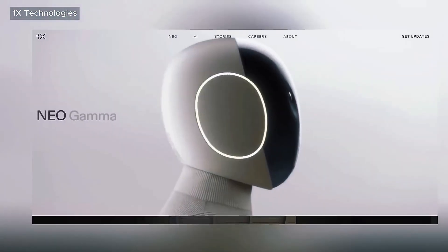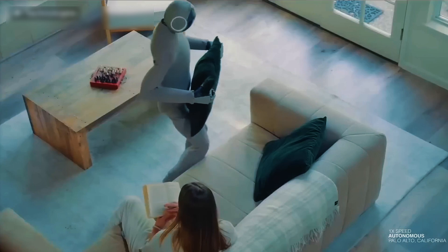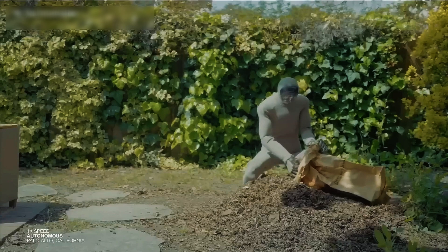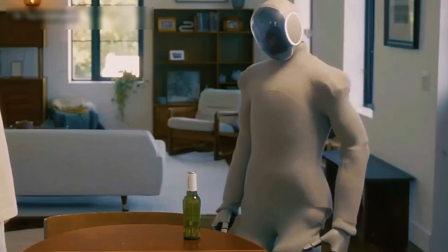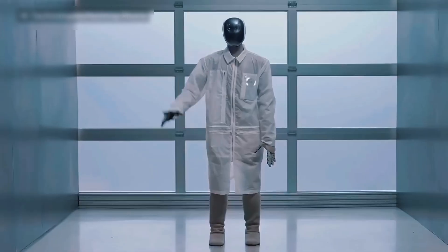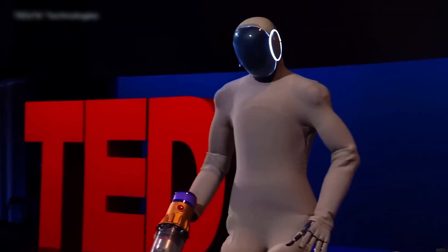Imagine artificial intelligence not just in your devices, but walking, moving, and helping you in real life. That's exactly what happens when AI brains meet robotic bodies. One X Neo is not your average household gadget. It's a humanoid robot that walks on two legs, understands your behavior, and can physically interact with the world around it. Neo isn't just smart — it's aware and responsive.